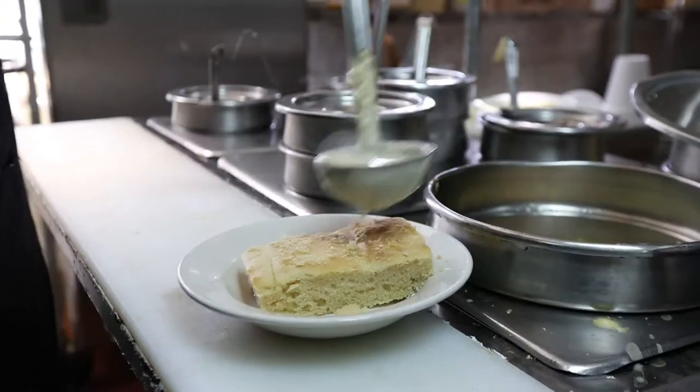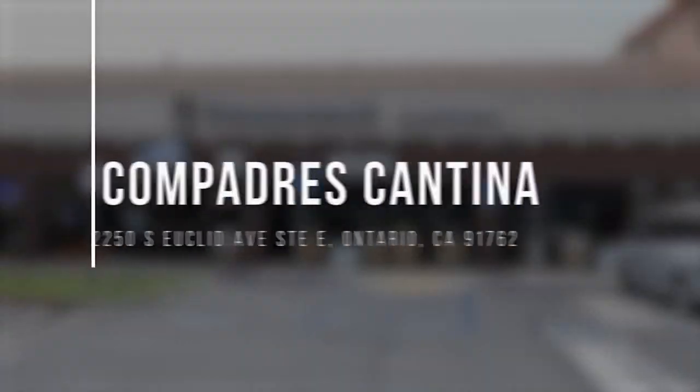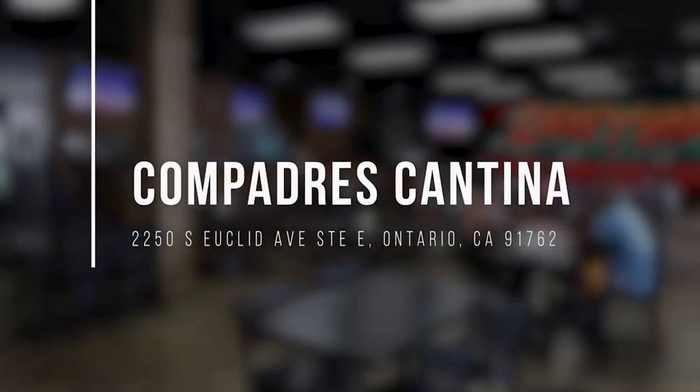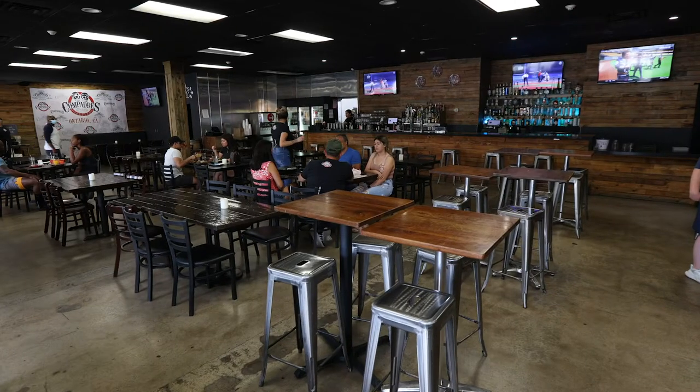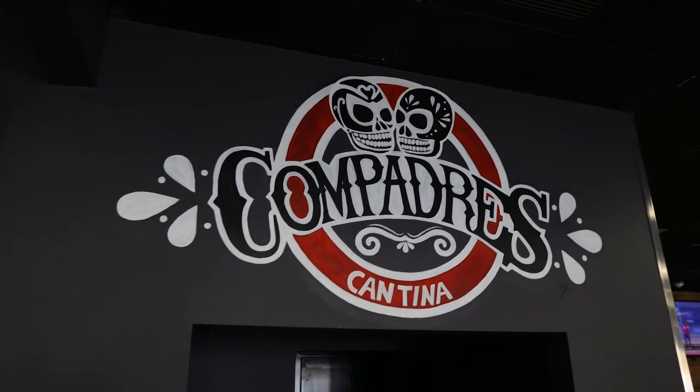The greater Ontario area has so many great food options. All you have to do is go and check them out. We're in the city of Ontario on Euclid, just north of the 60 Freeway, at Compadres Cantina.